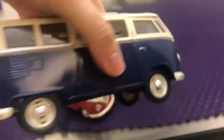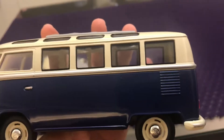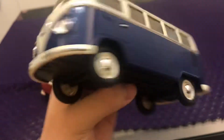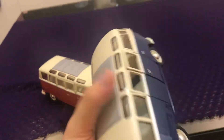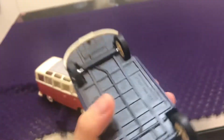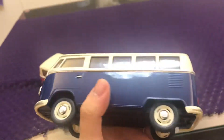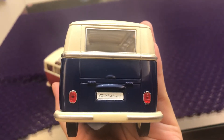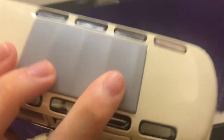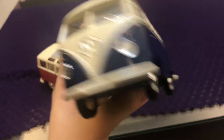It's got headlamps, got windows, and the interior is very detailed — very nice car. It has a swiper, a Volkswagen car plate, and a window in the back, plus swipers.